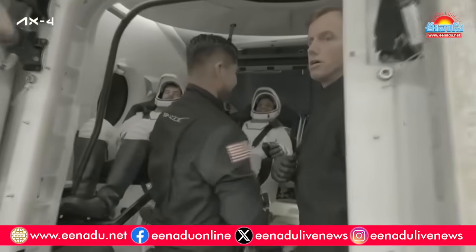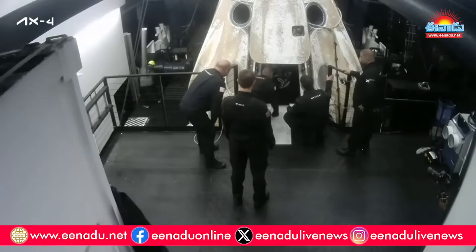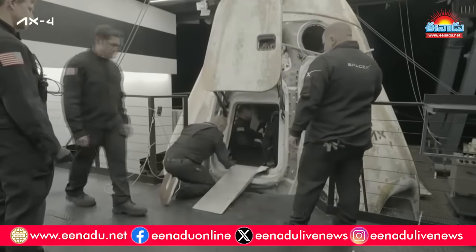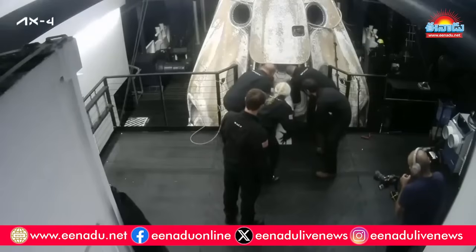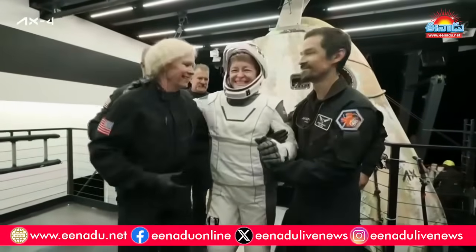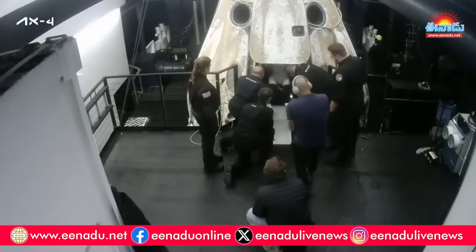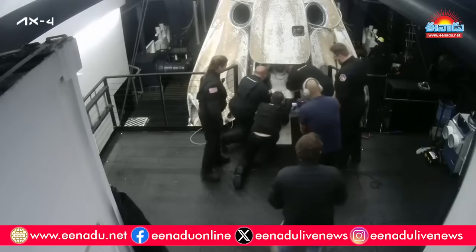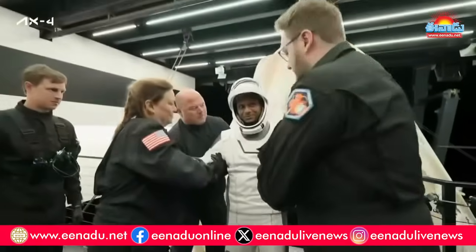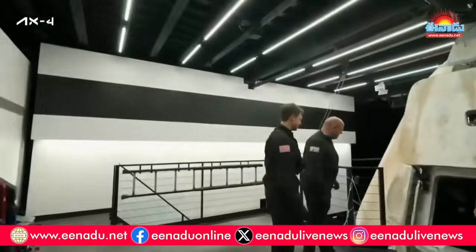Now getting some great internal views of the AX-4 crew. It's a little different in microgravity than sliding out. There she is — we see Commander Peggy Whitson, all smiles, exiting the spacecraft. And we've got our pilot, Shubanshu Shukla, as our second crew member exiting the spacecraft, with some big smiles as well. India reached a major milestone.